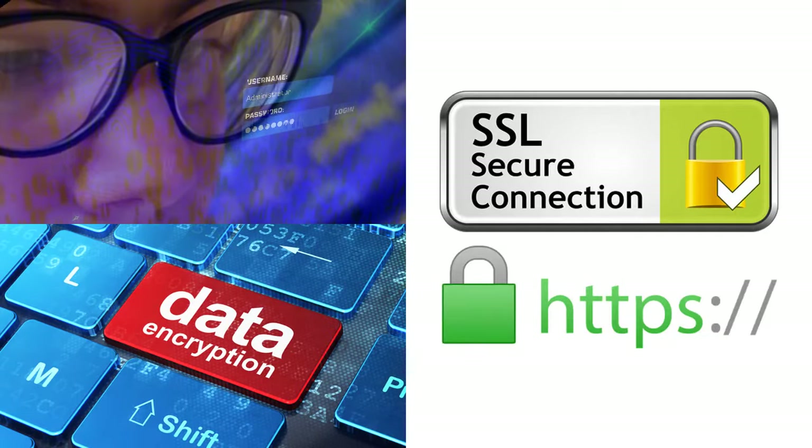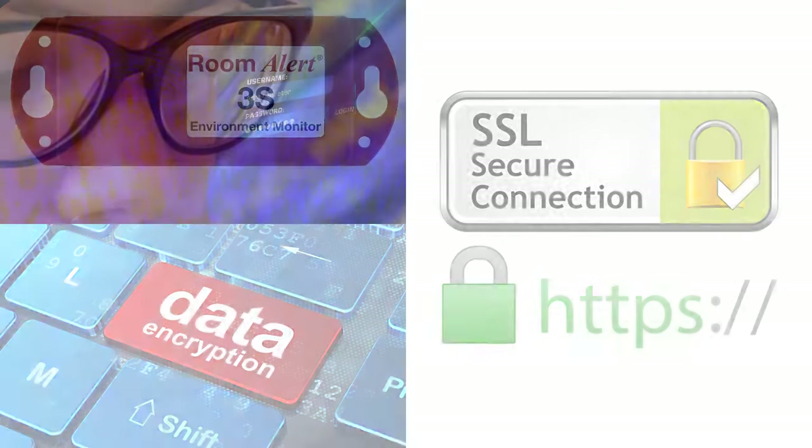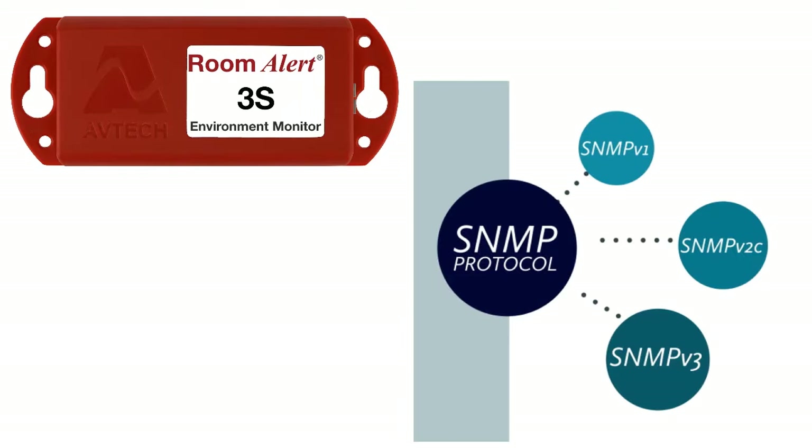When it comes to data security, the RoomAlert 3S offers a wide range of features including 2048-bit encryption, HTTPS, SSL, and TLS email notifications. The RoomAlert 3S also supports SNMP versions 1, 2C, and 3 to help your organization follow data security best practices.